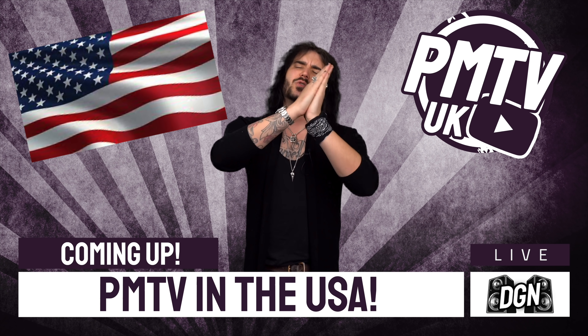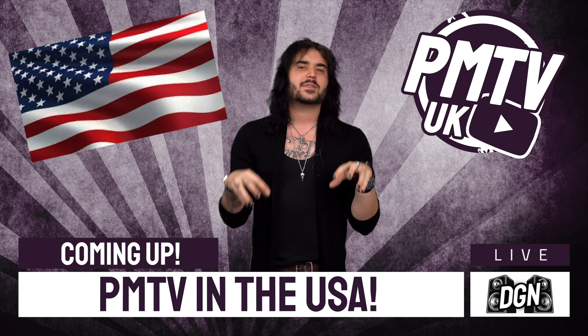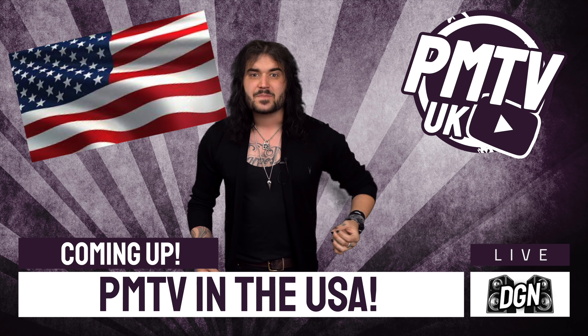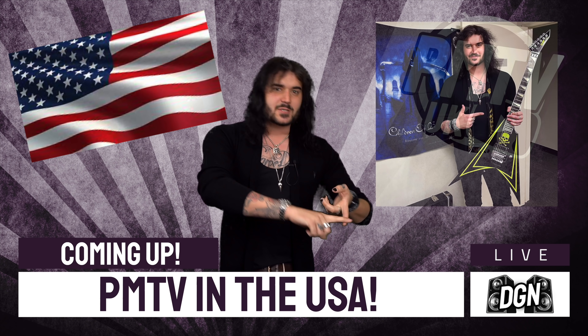Hey folks, Dagan here from PMTV UK and welcome to another episode of DGN, Dagan's Guitar News here on the PMT House of Rock YouTube channel, a weekly news roundup show where we chat about all the awesome new gear that's landed this past week, new releases and what's happening in the world that's rocking and rolling around us. Here's what's coming up this week.